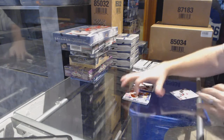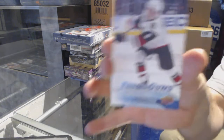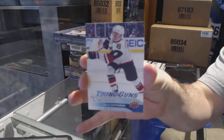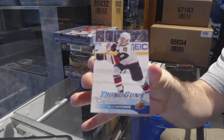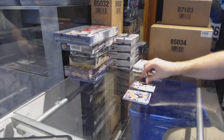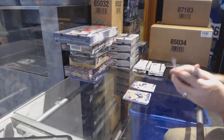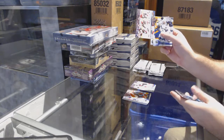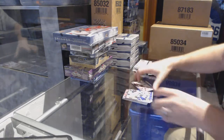We have a Young Guns Canvas for the Coyotes — Jacob Chitron. Young Guns Canvas of Eric Carlson for the Ottawa Senators.